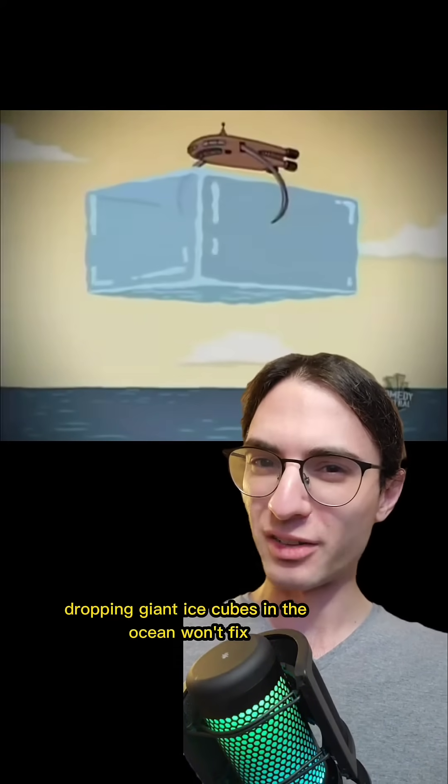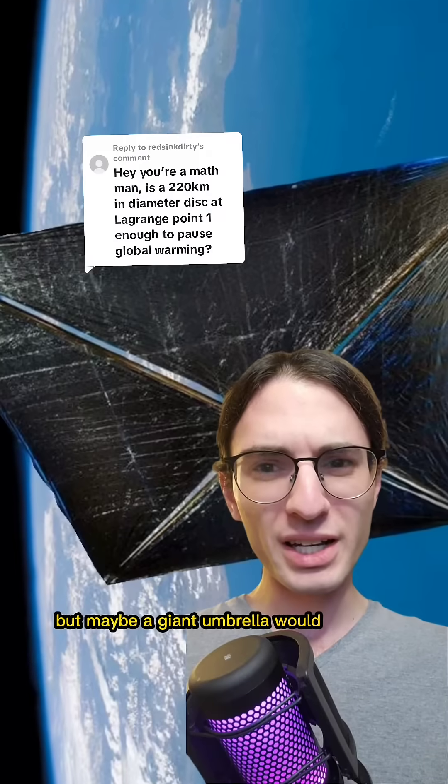Dropping giant ice cubes in the ocean won't fix global warming, but maybe a giant umbrella would.